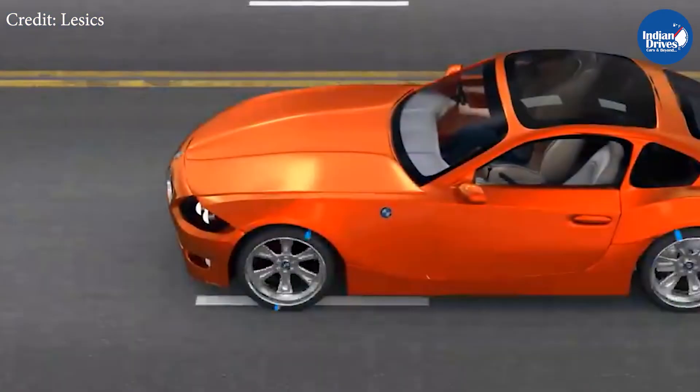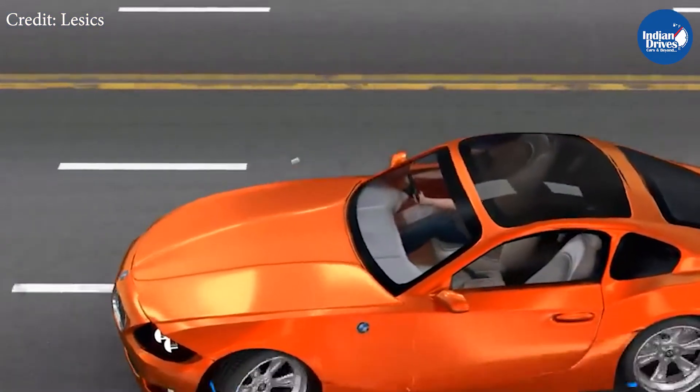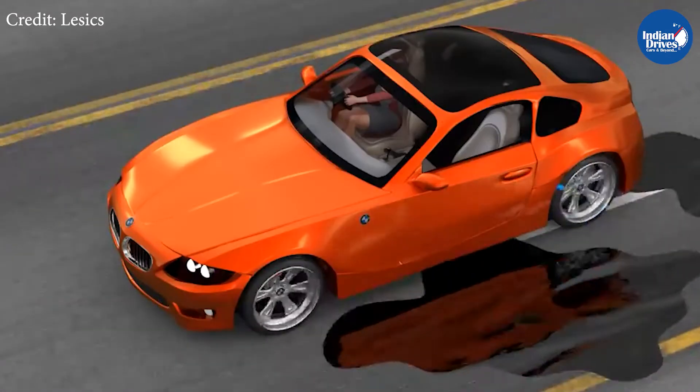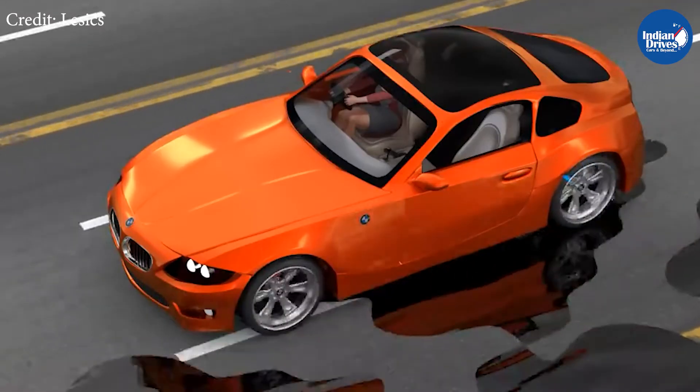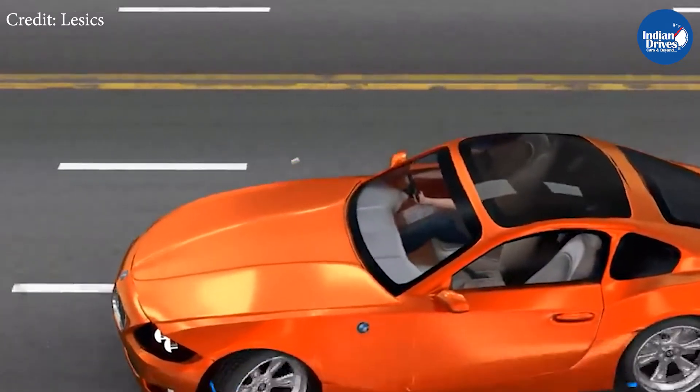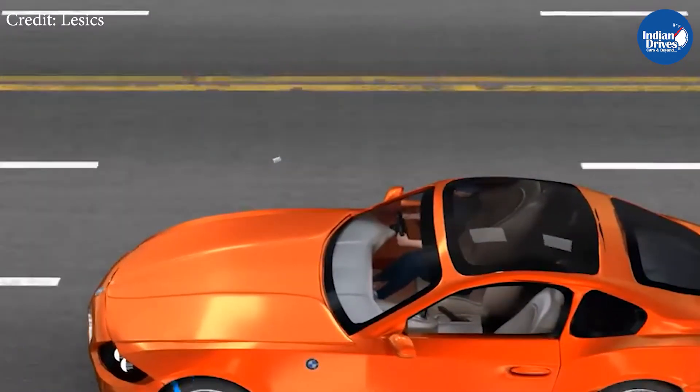ABS saves us and others' lives every day without us even noticing it. Our driving speed and the braking situation don't even matter — ABS works every time we decide to slow down. Whether it's a cow suddenly appearing on the road, or an uncivilized driver swerving into your lane, ABS is there working every time to keep you and your family safe. So the next time you thank your religious idols on the dashboard, do thank your car's safety features as well.